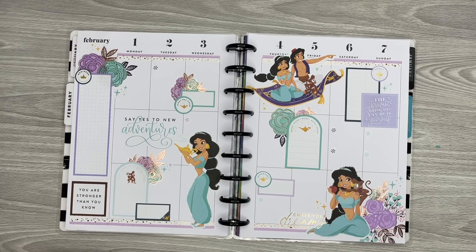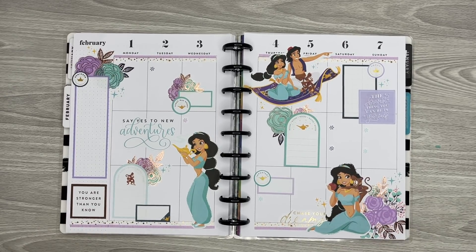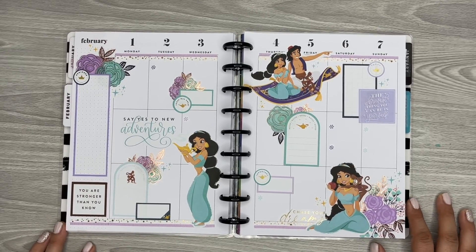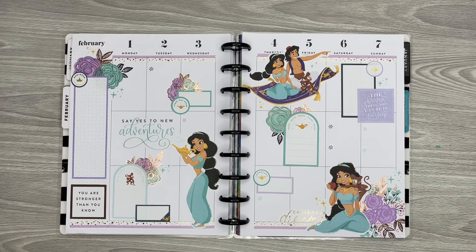I hope you guys all enjoyed watching this video. Stay tuned because I will be writing in this for the week, so that way you can see how I use this spread. I'm excited to do that — I haven't done one of those in a long time. I want to at least do one of those once a month, so starting in February that's when I'll be doing that. Here's my spread — I hope you guys all enjoyed watching this video. If you did please give it a thumbs up, and if you'd like to see more of my videos please hit that subscribe button. I hope to see you guys all in the next one. Bye!